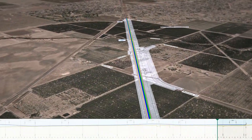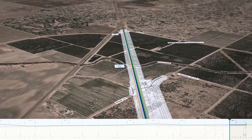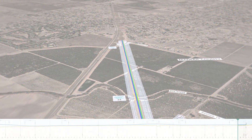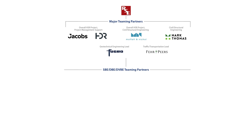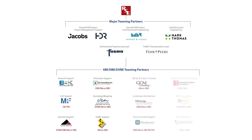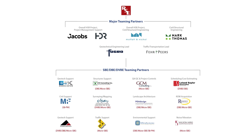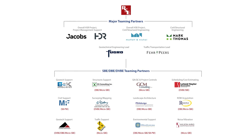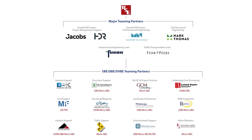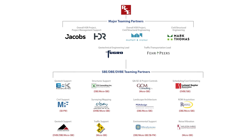Finally, this segment connects to Contract Package 1, which is currently under construction. RSC and the major teaming partners bring worldwide high-speed rail experience, as well as regional rail experience locally in California. We've worked together for over 30 years in successfully delivering major multi-billion dollar long corridor rail projects, similar to the Merced to Madera high-speed rail project. We are committed, and we are ready for this project.